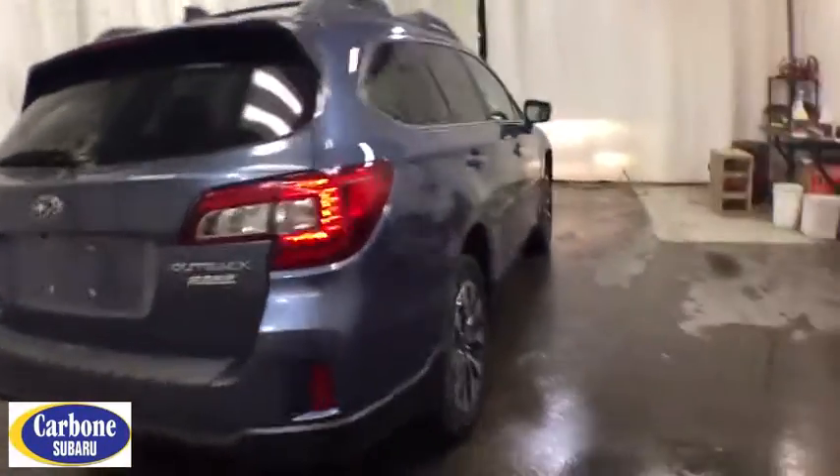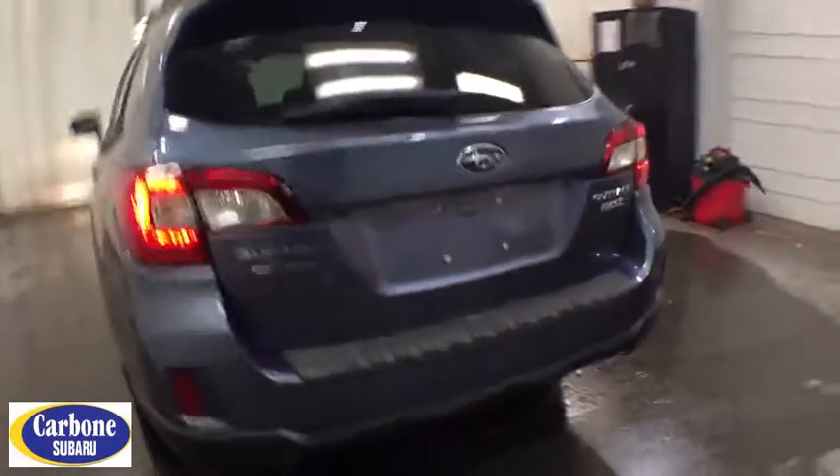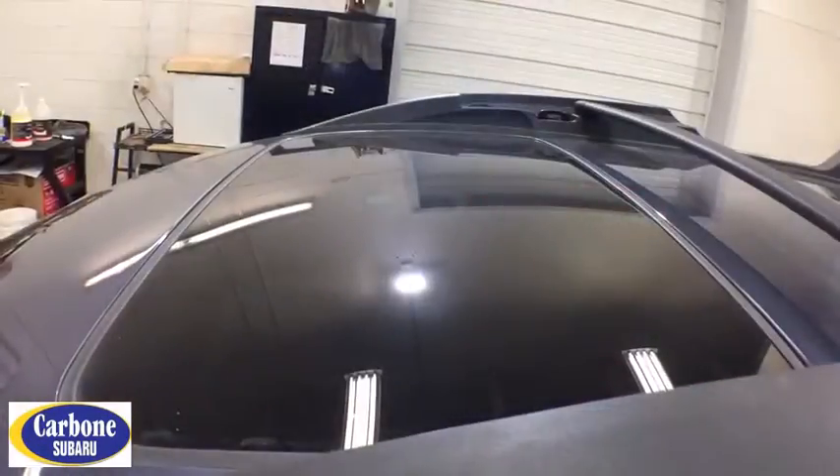Keyless entry, all-wheel drive, navigation system, backup camera, power liftgate, power passenger seat, leather-wrapped steering wheel, driver lumbar, adjustable steering wheel, power steering.